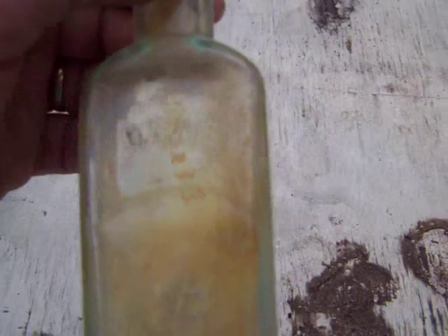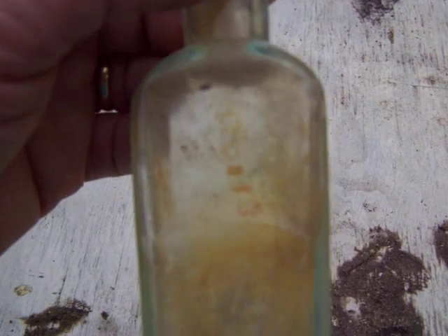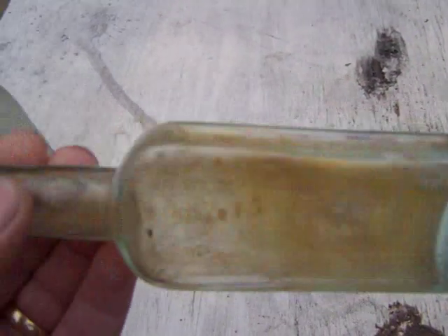If you find these you really need to hang on to them, because anytime it says stuff like this they're worth more money than normal. This is a Davis Vegetable Painkiller. Anytime they say something like 'painkiller' or 'cure,' hang on to them. I can't remember what this bottle was worth when I found it, but I think back in the day it was about 75 dollars. I don't know about the market now — I've had it a long time.